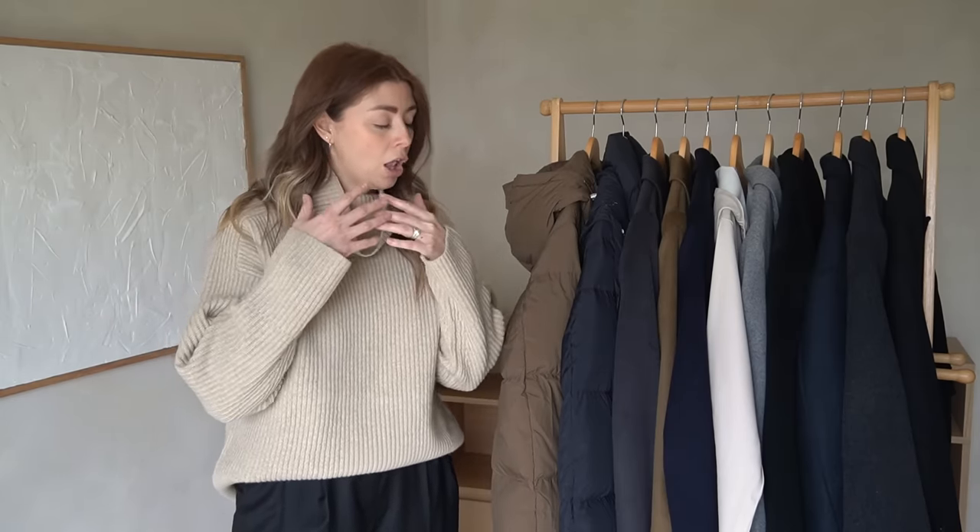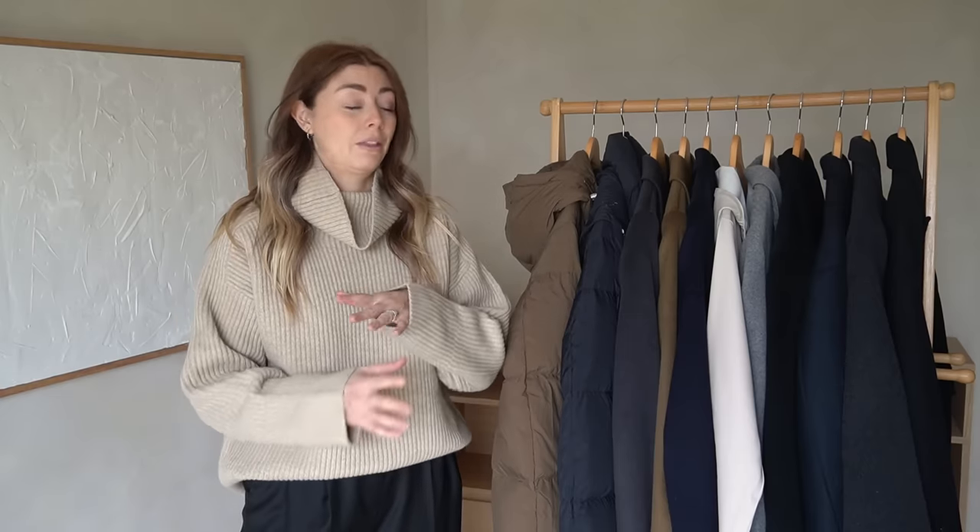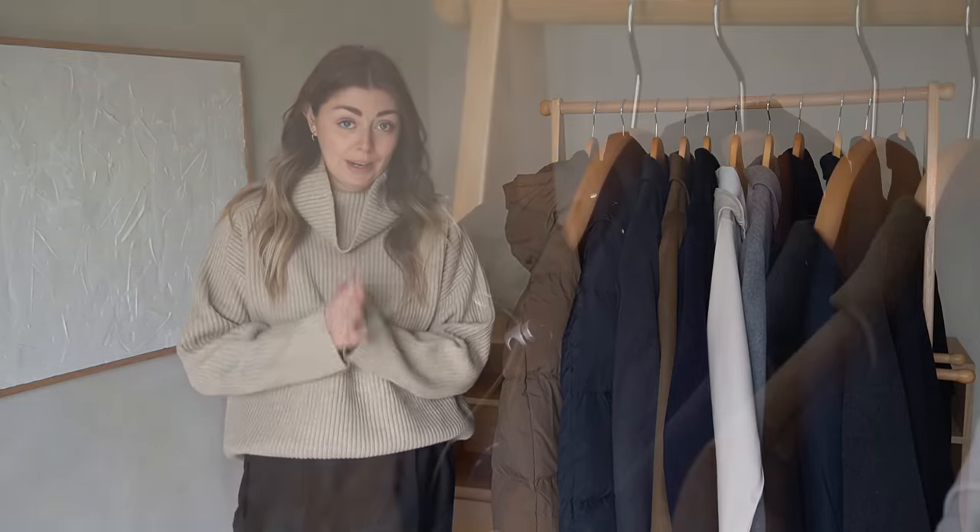I'm going to bring you guys an updated winter coats collection video, however I am going to be excluding any of my coats from the Curated, because I'm actually going to do a dedicated video to those so I can go into more detail and answer lots of the questions I get asked about the various different styles, cuts, and fits. That video is also coming very soon.